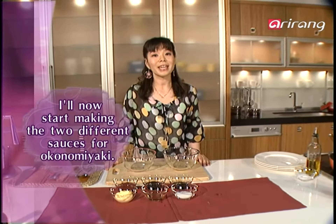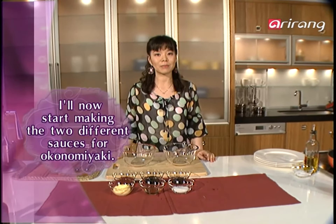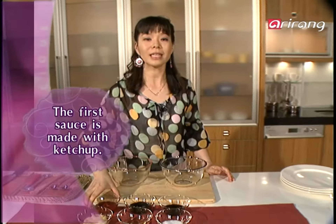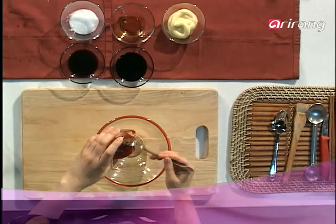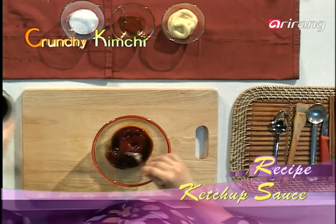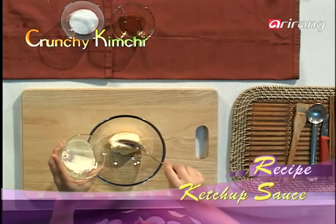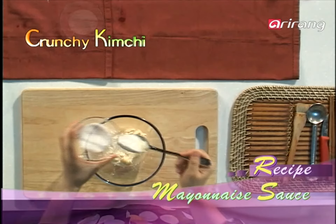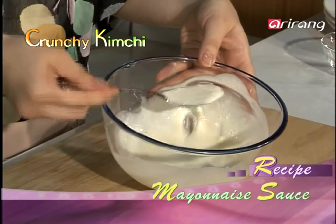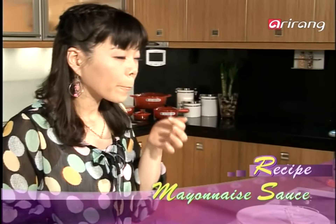Now let's make two important sauces for the okonomiyaki. The first sauce: add four tablespoons of ketchup and two tablespoons of Worcestershire sauce, and one tablespoon of soy sauce. The sweet and sour ketchup sauce is then complete. Next is the mayonnaise sauce: three tablespoons of mayonnaise, one tablespoon of white wine, and one tablespoon of sugar. Mix it all well to create the mayonnaise sauce.